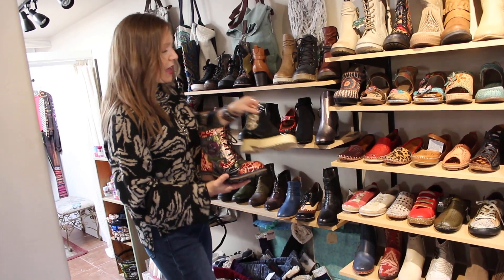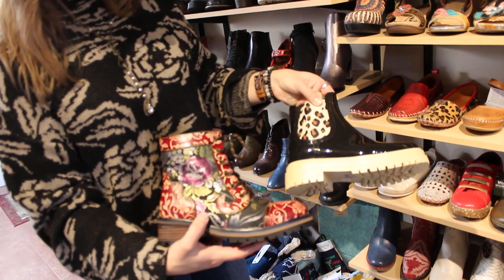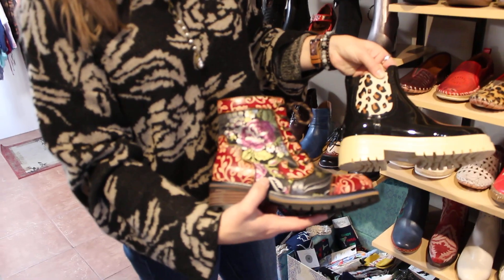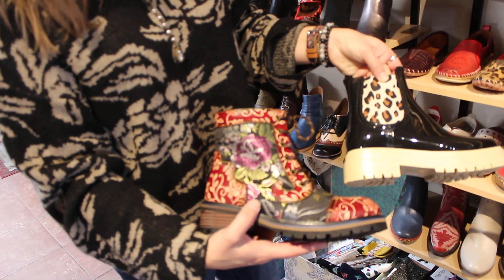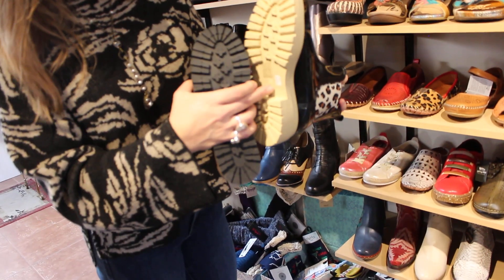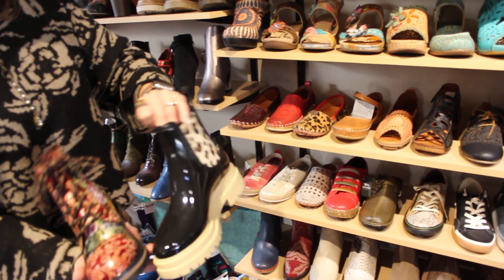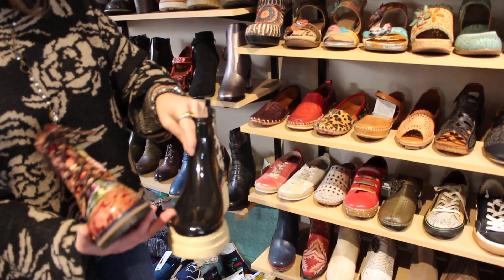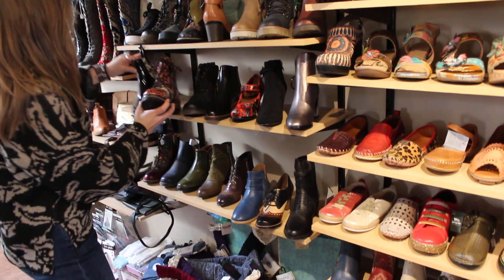Now we come back to some luggier soles, but this boot you can still dress up. I had these on in the store the other day and everybody was oohing and aahing over them — I had them on with some of our fun socks. Good traction on this one, and it's just a really cute and cool rain boot. You're gonna be protected from snow, rain, whatever. If you're wearing it in the snow, just put some warm socks on.